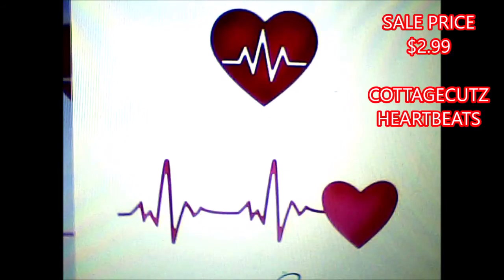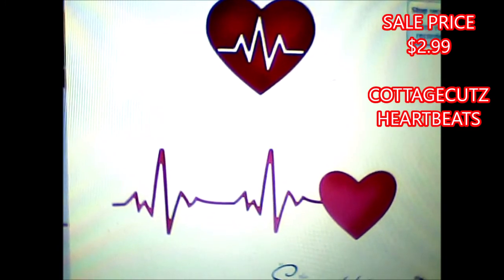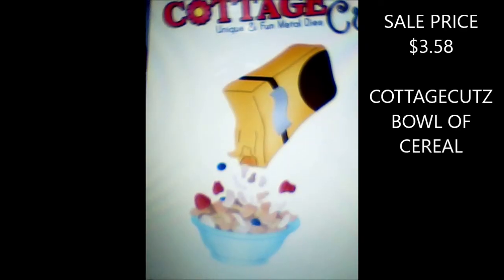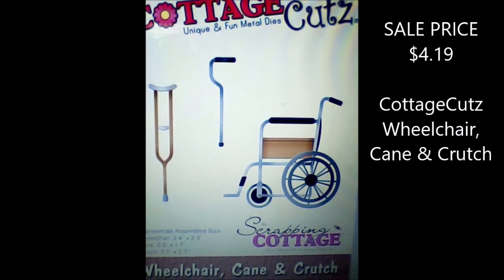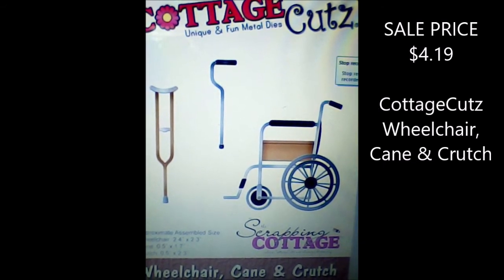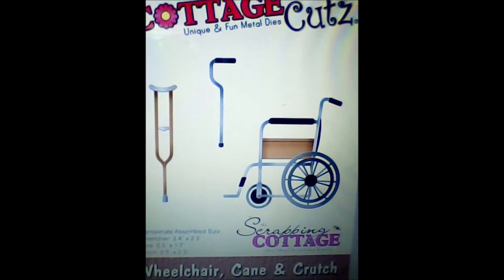This is a heartbeat die — so if you know somebody that's a nurse or in the medical profession, or for kids' doctors' scrapbook pages. Here's another one: a bowl of cereal. I wouldn't even think it existed. And this one is great — you've got the wheelchair, cane, and crutches. For elderly people, grandparents' pages or whatnot, some of them use these things.